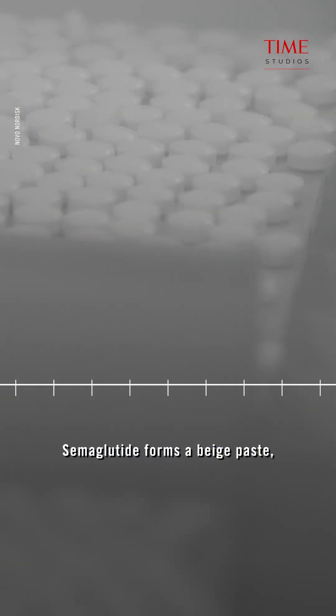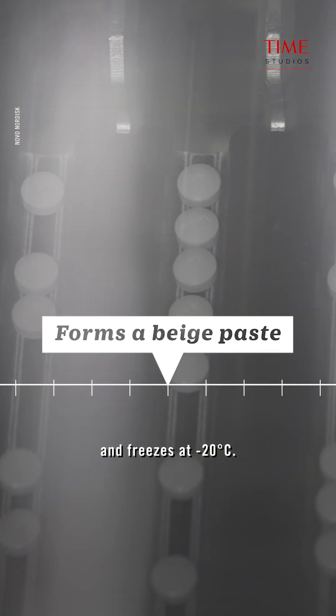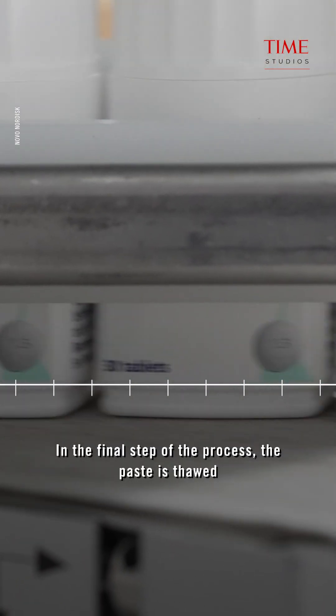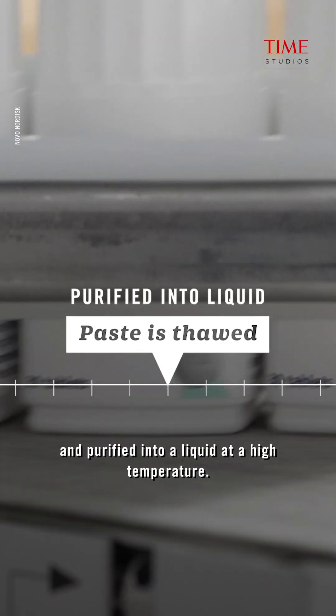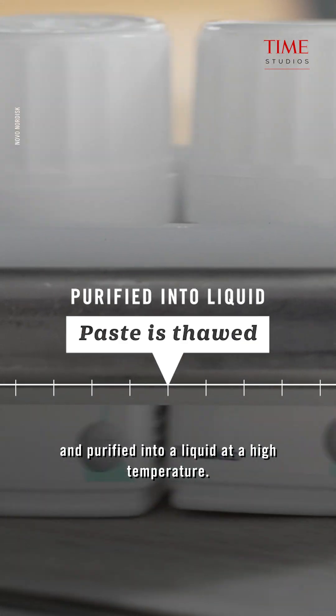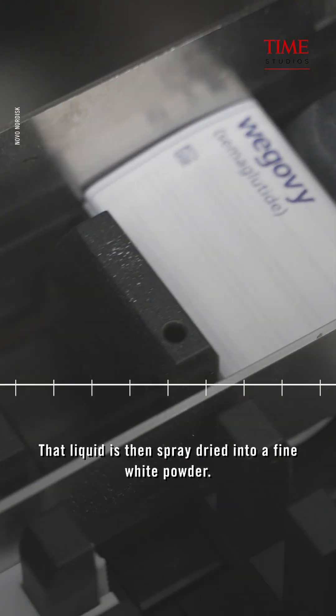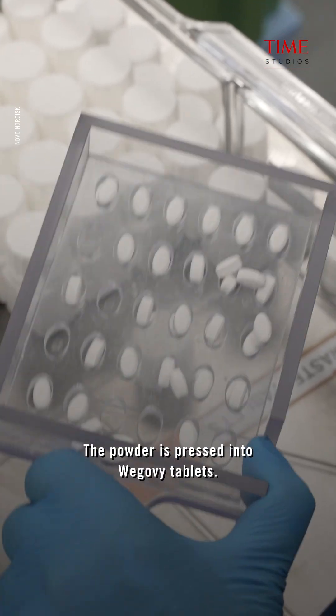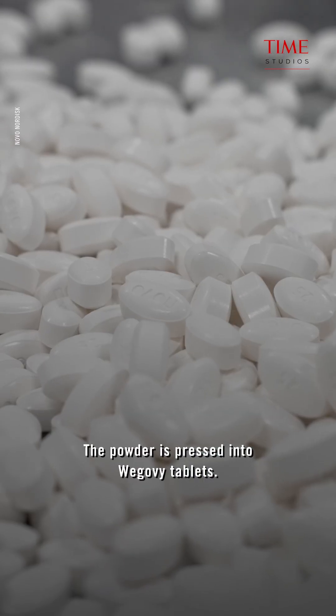Semaglutide forms a beige paste and is frozen at minus 20 degrees Celsius. In the final step of the process, the paste is thawed and purified into a liquid at a high temperature. That liquid is then spray-dried into a fine white powder, which is pressed into Wegovy tablets.